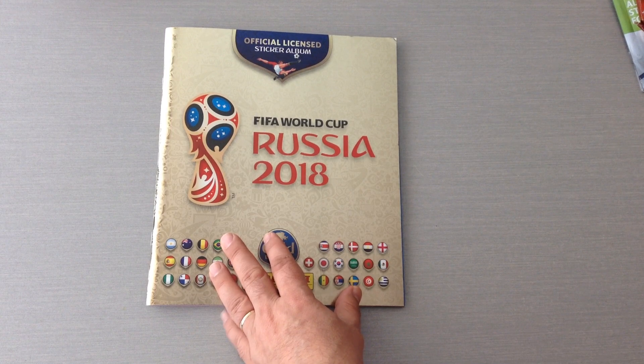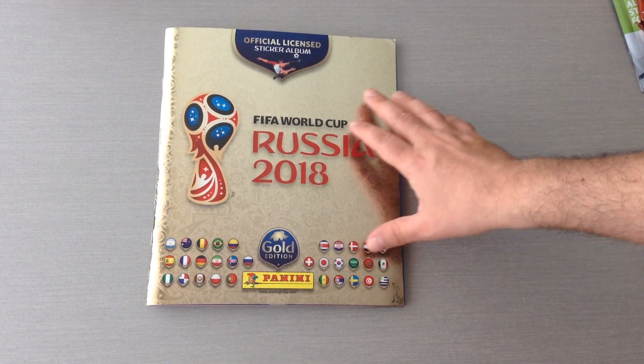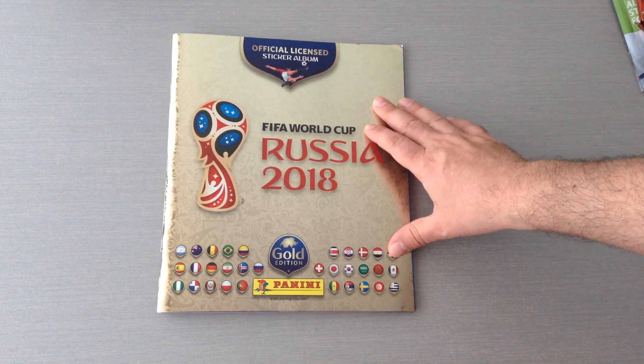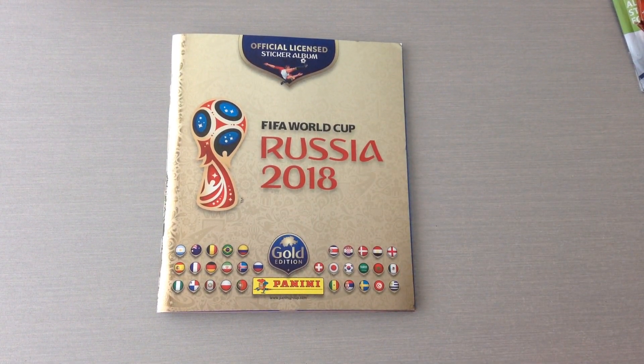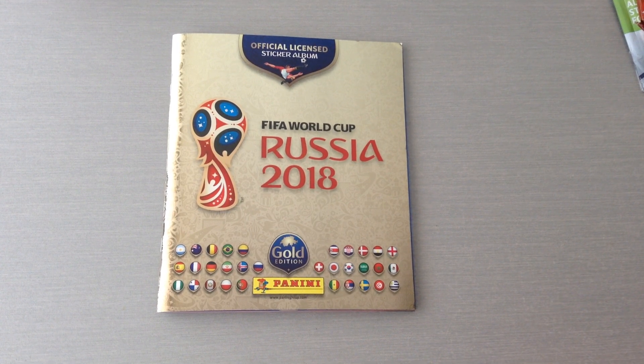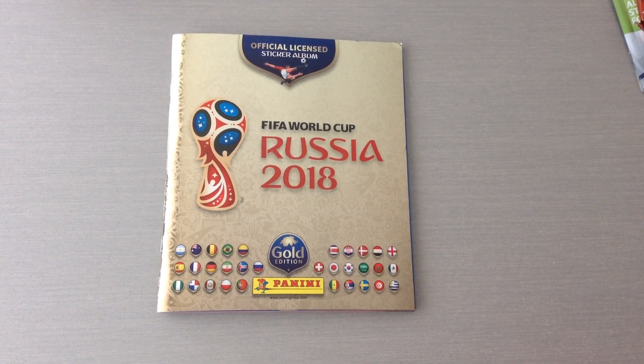I'm only about 70 stickers to go, which is not bad at all. I hope you lads have enjoyed this album update for the gold Swiss collection for the World Cup stickers. Don't forget to like and subscribe to the channel — I'll be sharing loads of stuff with you from now until the World Cup and during the World Cup, so we can all enjoy it. Thanks for watching. Ta-ra for now.